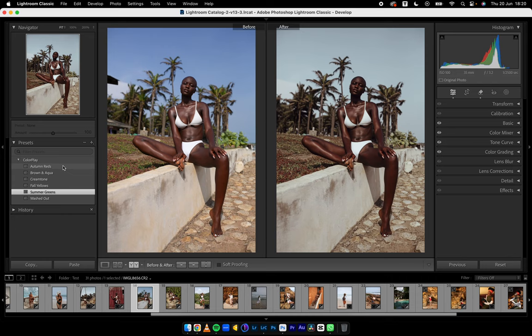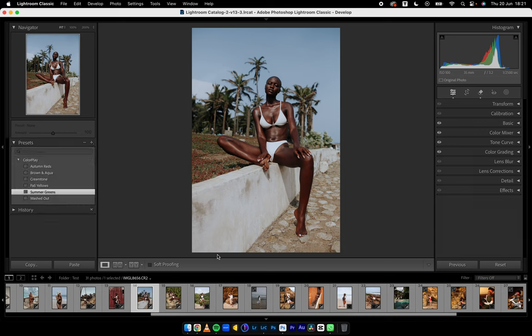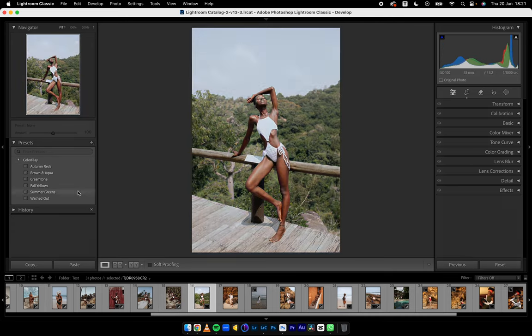Autumn Reds is beautiful — just beautiful. There are no words. If I use this, all I'll do is open the shadows and I'm good to go. But let's leave it at Summer Greens, it looks very good already. Easy. Next image — Summer Greens works because there are a lot of greens in there. Fall Yellows, Cream Tone — beautiful. Brown and Aqua. Autumn Reds — I think I'm going to stick with Autumn Reds for this, because of how it makes the greens look, exactly like one of my favorite photographers growing up.